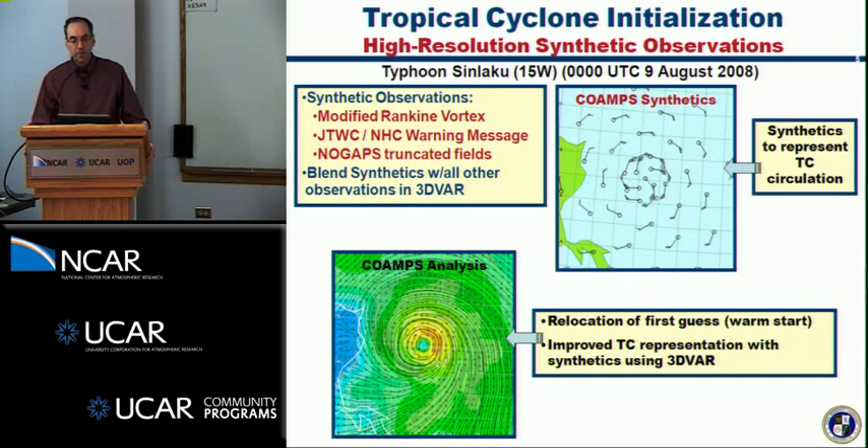The way we initialize the tropical cyclone involves using a series of synthetic observations based in part on a modified Rankine vortex, along with information from the warning message and truncated fields from our global model NOGAPs. These are blended with other observations within the 3D-VAR framework NAVDAS. As part of this, we do a relocation of the first guess as part of the warm start as the model cycles on itself, and the synthetics act to improve the representation of the inner vortex. This shows the distribution of the synthetics for Typhoon Sinlaku in the Western Pacific in 2008.